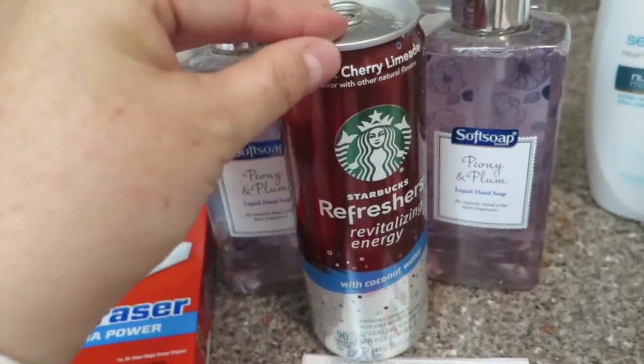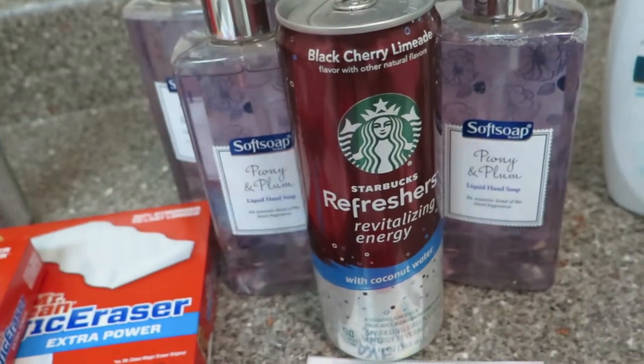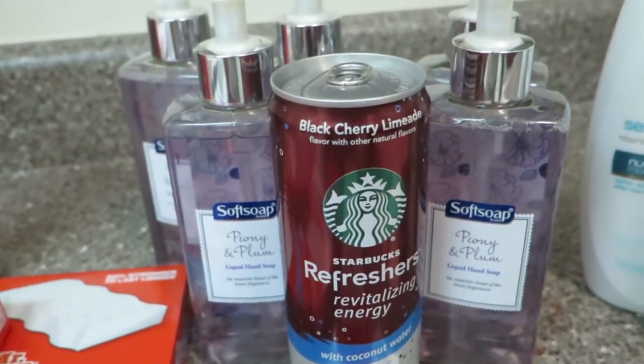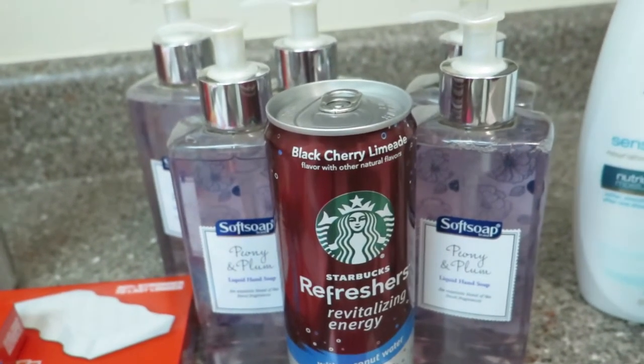Ibotta rebates do reset, so if you want to get a couple of these earlier in the week, that always works — because who doesn't want to get a little bit of extra money on a free item?